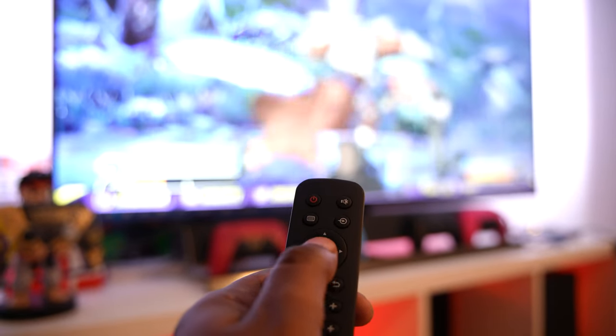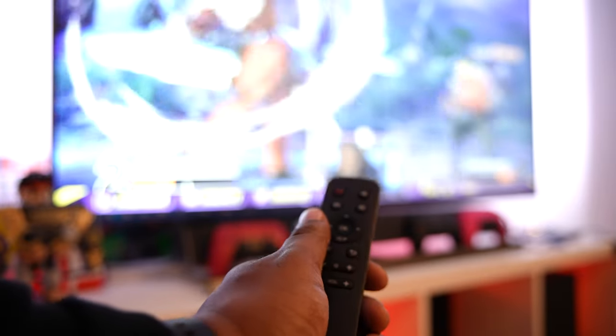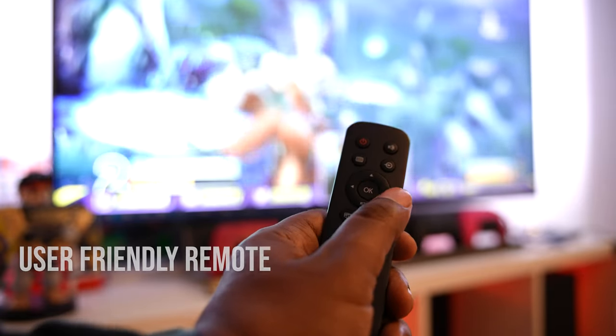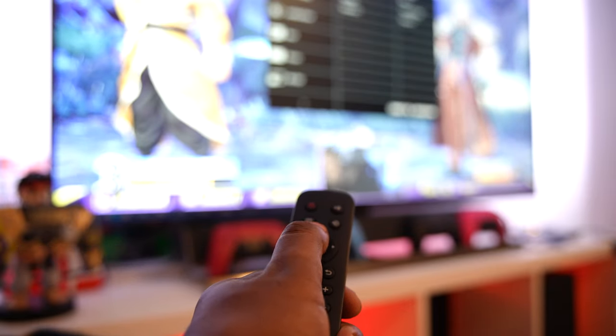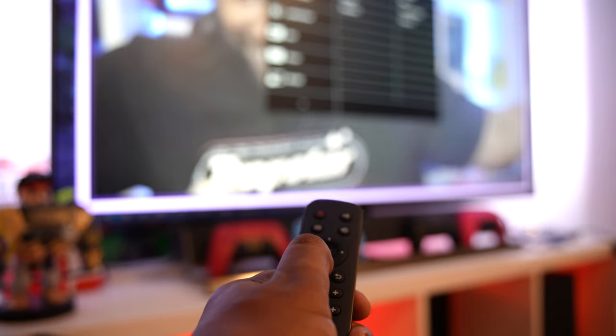The remote is all right — I feel like it's a bit basic but it does what it needs to do. You've got brightness, volume, and stuff like that. I just use it to turn the volume up and down and switch it off. There aren't really any advanced options on the remote — it does exactly what it says on the tin.